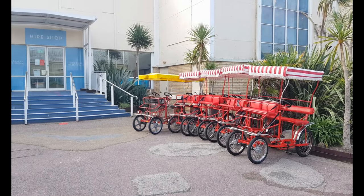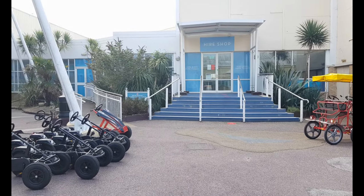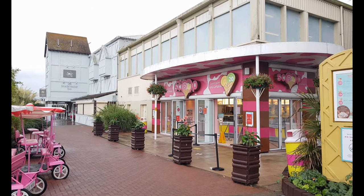The hire shop is just outside the Pavilion and you can hire fun bikes and carts, or room essentials like high chairs and cots. Why not treat yourself to an ice cream or sundae at Scoop?